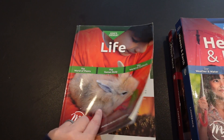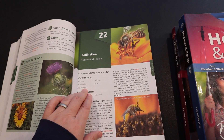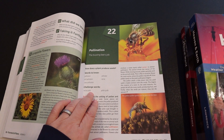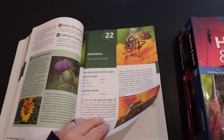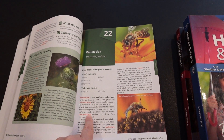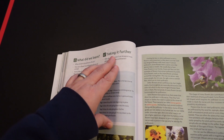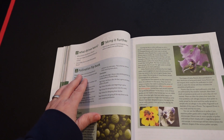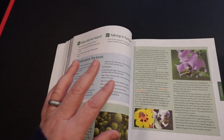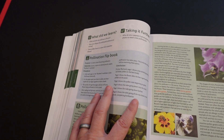All of these are set up the same way where you'll have a list of words. The words to know are for everyone, and the challenge words are considered for sixth to eighth graders. Then you have a little bit to read, and the vocabulary words are in bold print. Then you have 'what did we learn' and 'taking it further.' The blue box is for everyone — it's either an activity, more to read, something to study, etc.